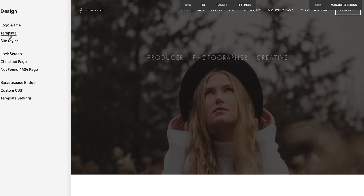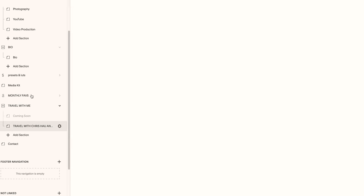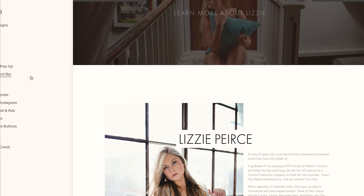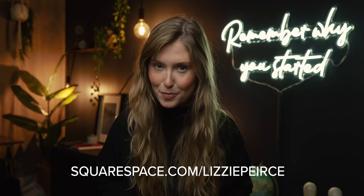I used Squarespace to make my website — I legitimately did, even before they paid me to do this ad. The template I chose was clean and stylish, and I literally built it myself. I really struggle with design, but Squarespace made it super easy for me to showcase my portfolio beautifully. The platform is super easy to customize, update regularly, and I can get analytics about purchases made on my digital products through my online store. I run my own business, so I don't have time to learn a whole new platform. Head over to Squarespace for a free trial, and when you're ready to launch, you can use the code right here to save 10% off your first purchase of a website or domain. Thanks Squarespace. Now back to the video.